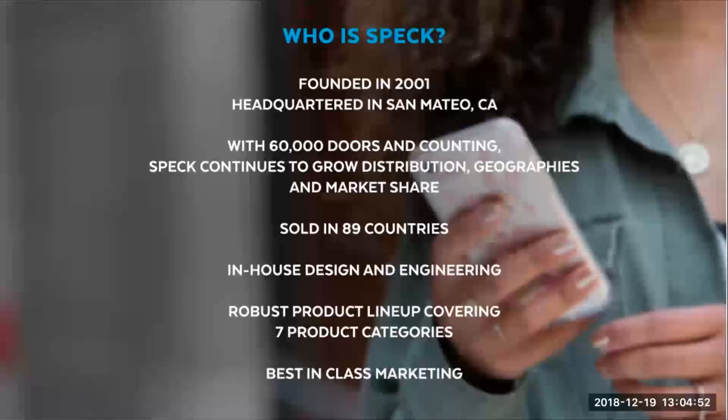So who is Spec? We're a leading wireless accessory brand based here in the U.S., and we've been making device protection for over 18 years. You can find our cases in over 60,000 doors and 89 different countries. We do all of our engineering and design out of our office in San Mateo, California. And we've got a wide portfolio of products ranging from cell phone cases to tablet folios and even backpacks.